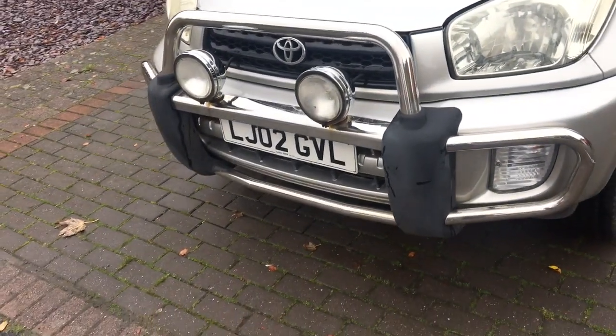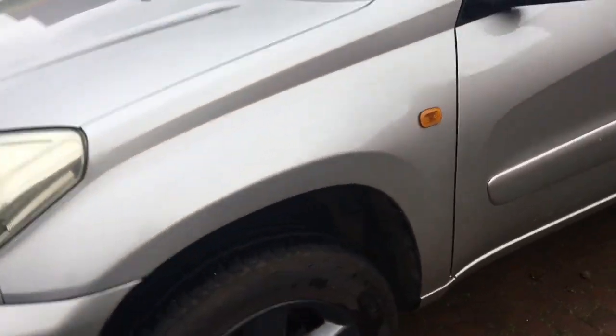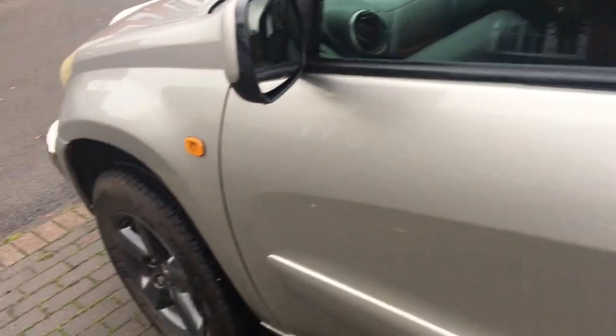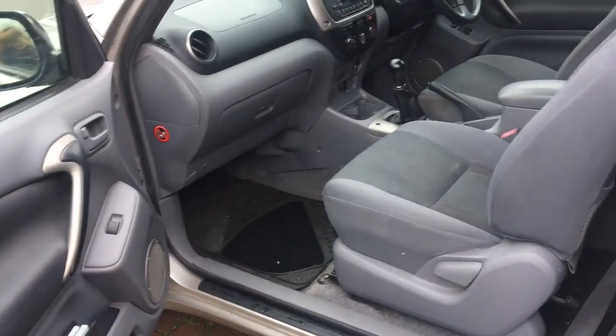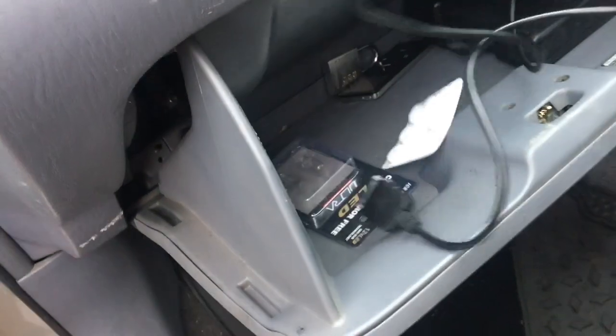Really have enjoyed it. ABS, no lights on on the dash, everything works. Been raining here today. I've used it like a bit of a van — took the rear seats out, which are back in now. It's got a lead in here for an iPad.